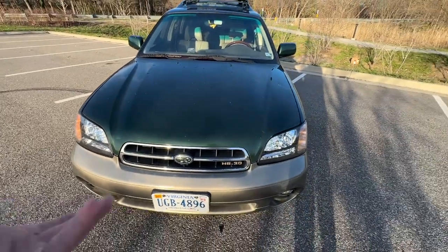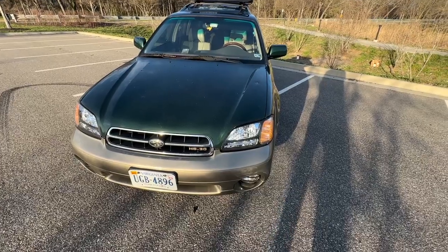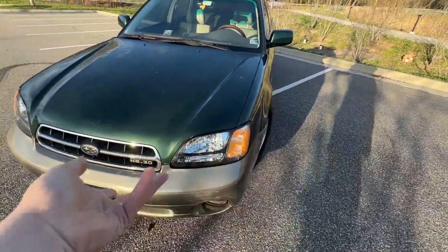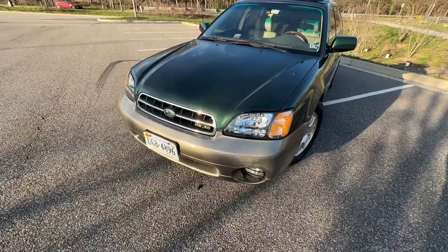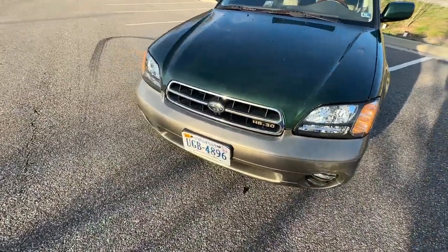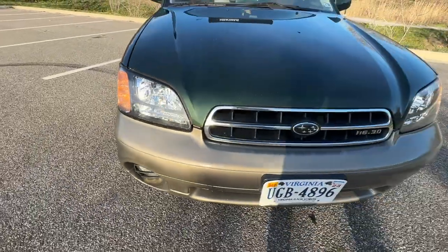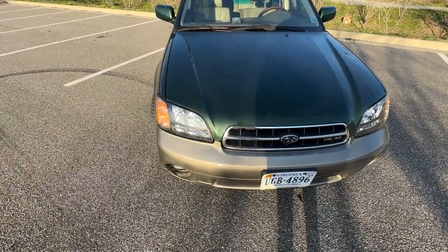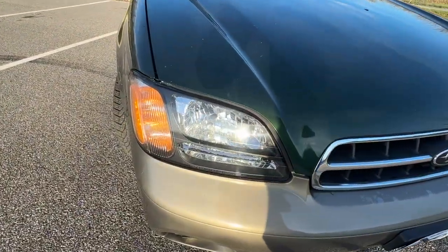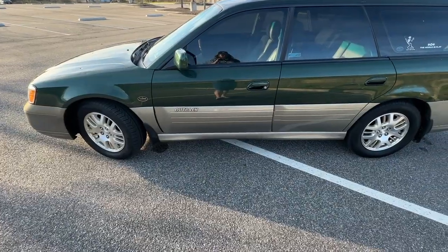After I got the car, I put a set of Depo headlights in it. A lot of people aren't fans of Depo, but for 90 bucks for a brand new set — and they don't even make OEM ones for these cars anymore — I think they look good enough. I put a set of LED bulbs in and have the yellow fog lights as well. That was one of the first things I did to the car. I'm getting blinded by everyone else's LED headlights, so I don't feel bad putting them in.